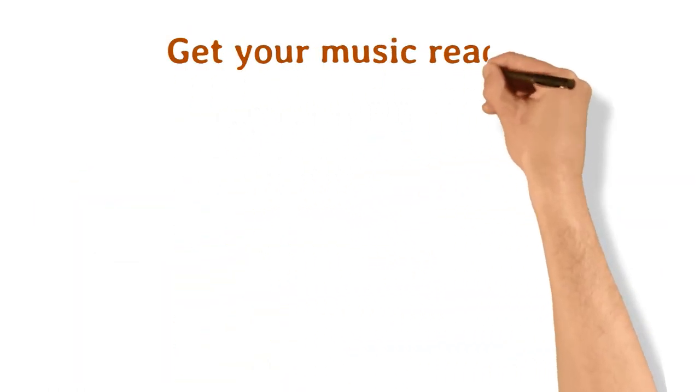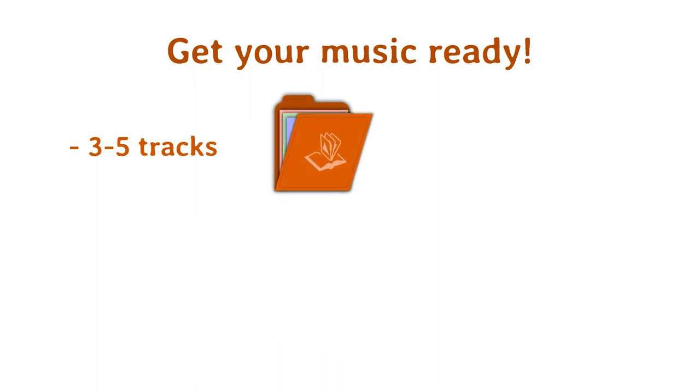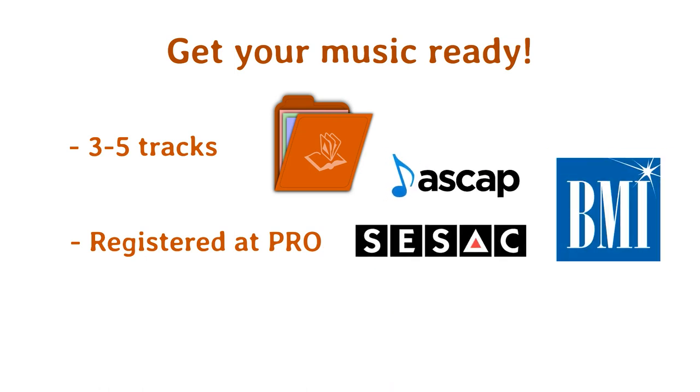First, get your music ready for licensing. Choose three to five tracks from your catalog. Even if you're not 100% confident in your tracks as a songwriter, being a perfectionist can hold you back. Before you submit your songs for any licensing opportunity, you want to make sure everything is properly registered with a performance rights organization. Quality is key in music licensing, and the absolute last thing you want is to have the perfect song for placement only get turned down because the audio quality isn't up to industry standard.